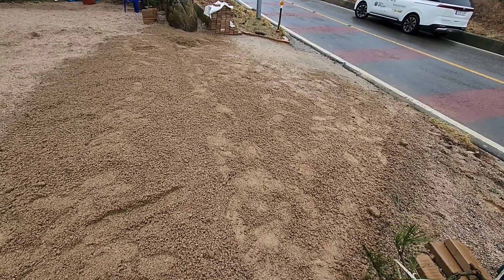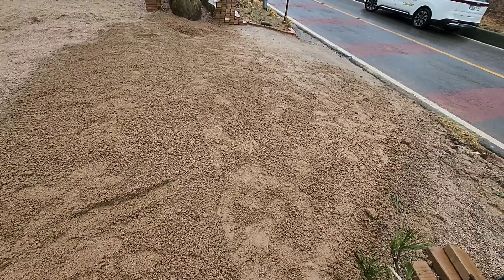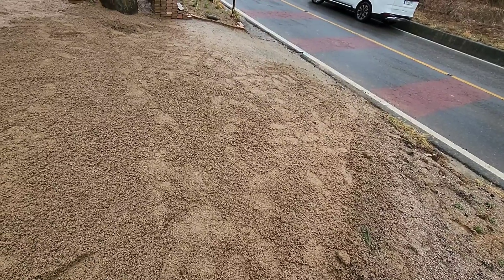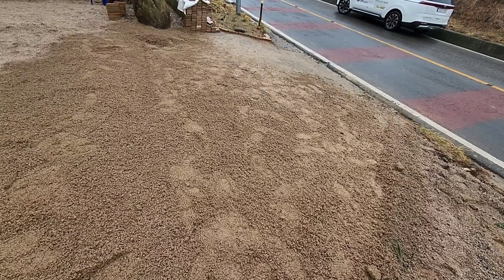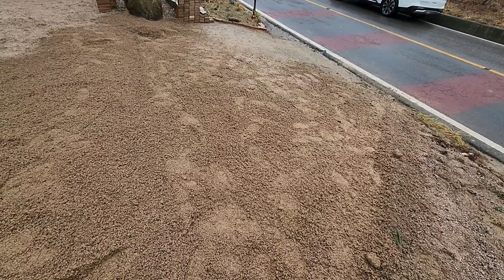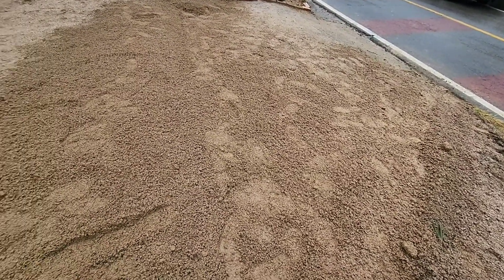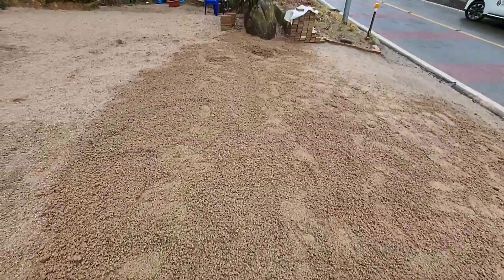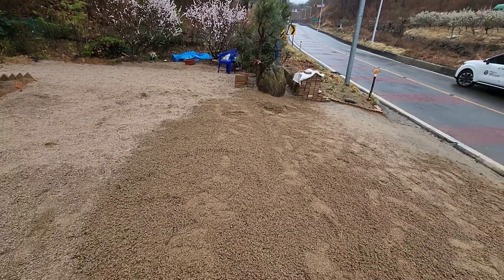이곳 멘탈충전소 들어오는 출입구입니다. 이 출입구 경계를 오늘 만들었고, 바깥부분을 콘크리트 작업을 할 겁니다. 차가 들어올 때 편하게 들어올 수 있도록 수평도 맞추고 땅이 꺼짐이 없도록 작업을 할 거예요. 지금 제가 서있는 소나무 자리부터 저 반대편 바위 옆 왼쪽 소나무 앞까지 550, 그러니까 5m 50입니다.